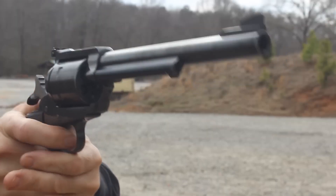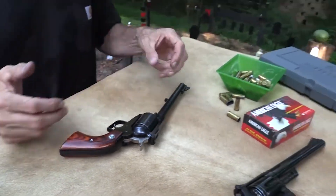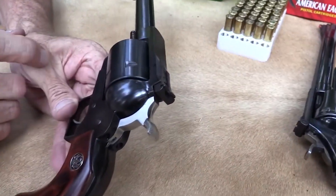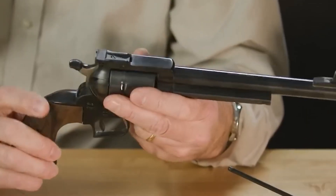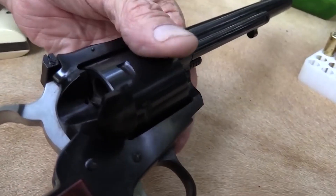In hunter models, integral mounts are machined directly onto the solid steel barrel rib, providing a stable surface for scope rings. This eliminates potential looseness and inaccuracy in the field, and scope rings are included for added convenience.